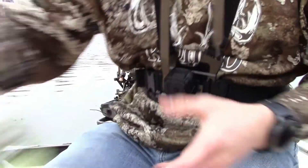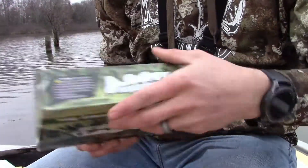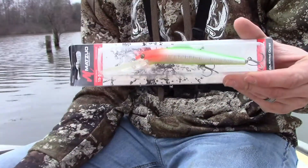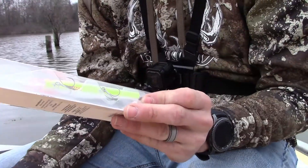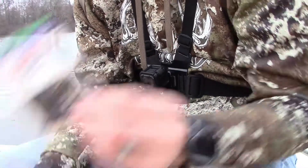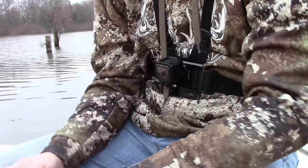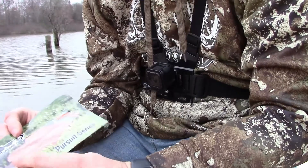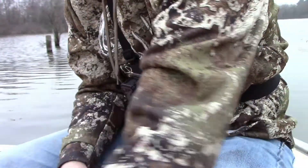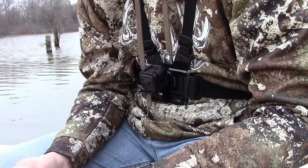Starting off with the Fishing Care Package: we have the Matsu Zanda Shad Diver, we have an Eagle Claw tin bass jig in black and blue, and we've got the Fishing Care Package brand Pursuit Series — almost like a little swim bait in a copper color.